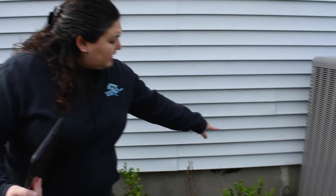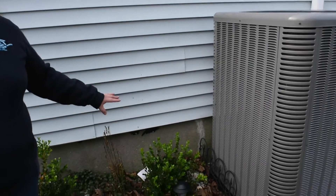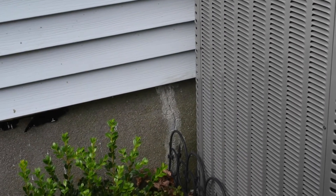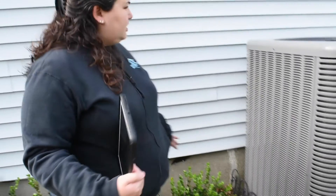One thing we're noticing before we go to the front is there are some settlement cracks over here. You can see that this was patched in, so you always want to check the foundation for any type of cracks. This one looks like it's been here for a long period of time — it hasn't really gotten any larger, and we don't see anything else neighboring the foundation over there.